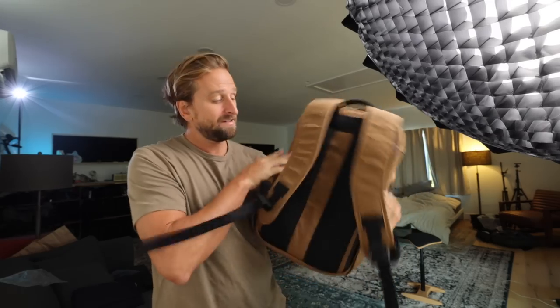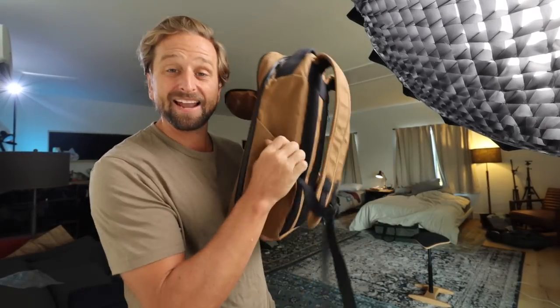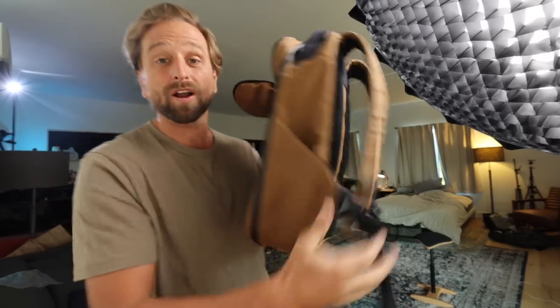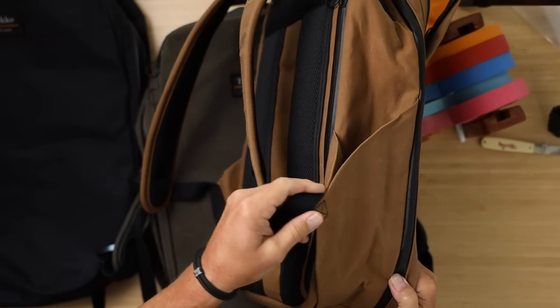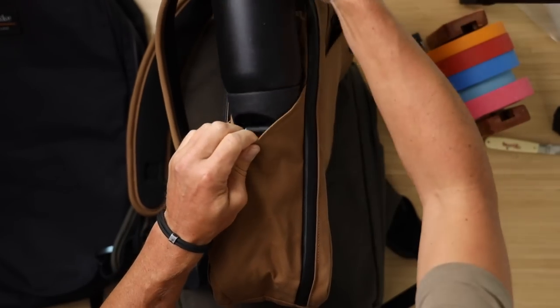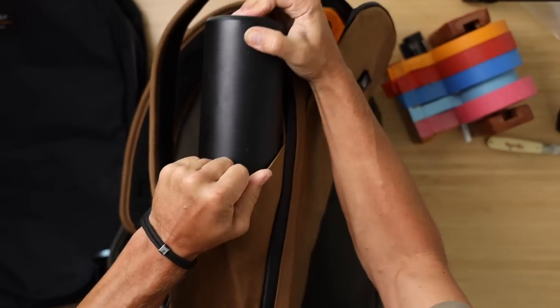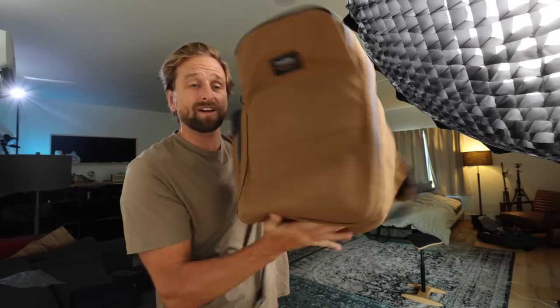Then you've got laptop compartments in the back — more on that in a second — and these water bottle pockets, one on either side. Look at how sleek these things are. They pull right against the side of the bag, they've got a little bit of elastic, and even in this 20 liter, my 32 ounce Owala water bottle fits decently. You have one of those on either side.